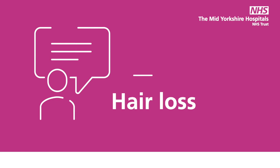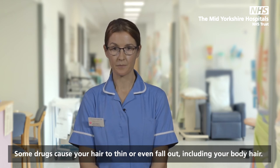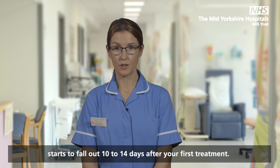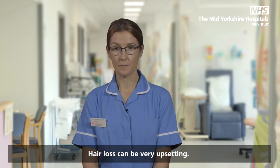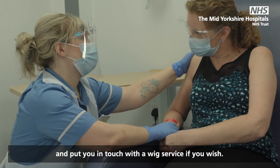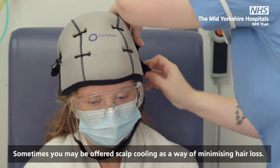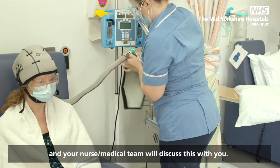Hair loss: some drugs cause your hair to thin or even fall out, including your body hair. Not all chemotherapy drugs cause hair loss. If the chemotherapy treatment does cause hair loss, it usually starts to fall out 10 to 14 days after your first treatment. Hair loss can be very upsetting. Your nursing team will be able to give you advice and put you in touch with a wig service if you wish. Your hair will begin to grow back once your treatment is finished. Sometimes you may be offered scalp cooling as a way of minimising hair loss — this can only be used with certain drugs and your nurse and medical team will discuss this with you.